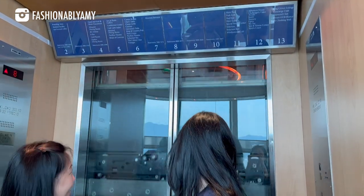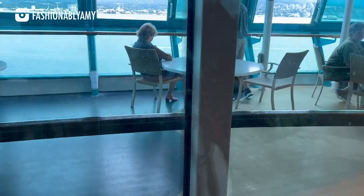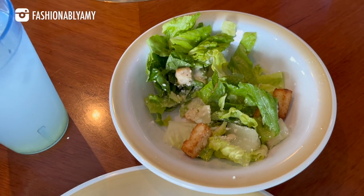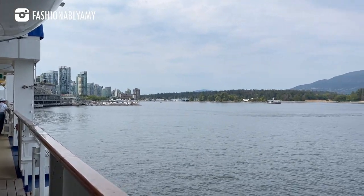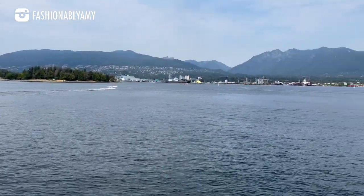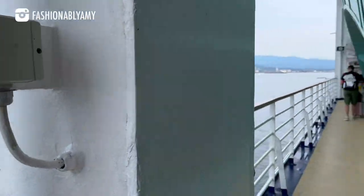After completing all the check-in procedures at around 11, including customs, we found ourselves on the cruise ship just in time for our first meal at the Windjammer Marketplace — a buffet-style lunch open from 11 to 3pm. Before going to our stateroom, we had to attend a mandatory safety briefing and check in at our muster station.